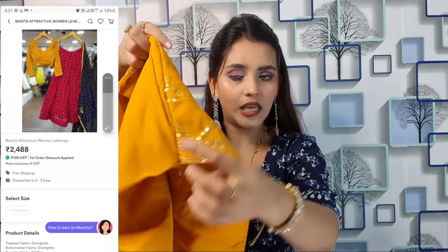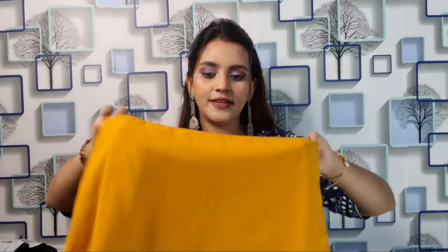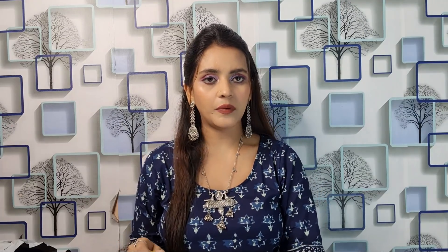There is a zip so you can open it easily, and there is a good quality cup. This is perfect for a 40-bust size, but you can also get extra fabric for stitching. It is available in XL size as well. This is definitely worth buying.